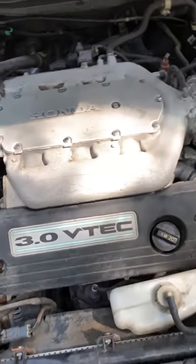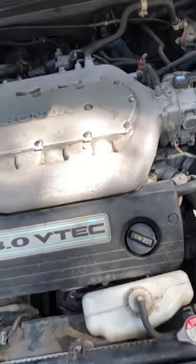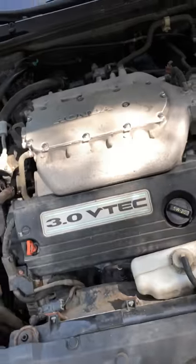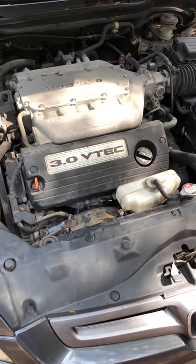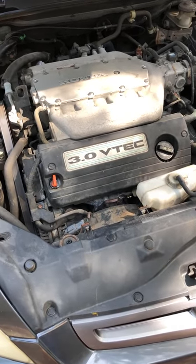So I did my own investigation and found it was actually only one ignition coil that was bad. I'm going to show you how to diagnose it and replace it.